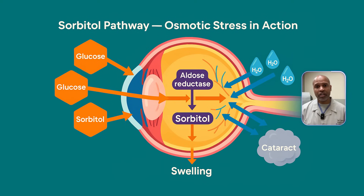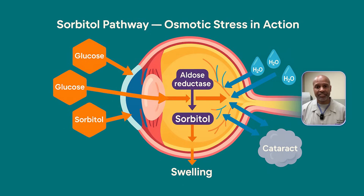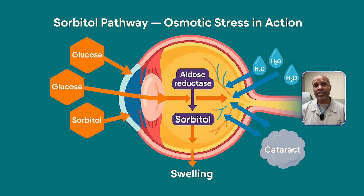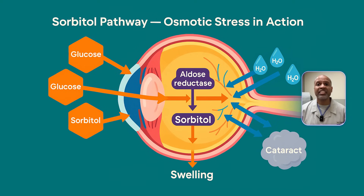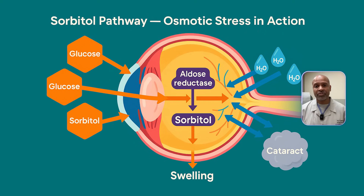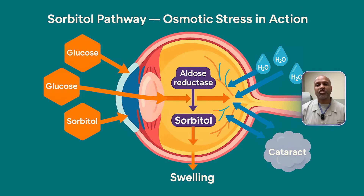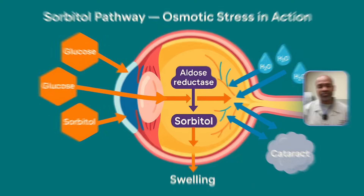Here's the problem: sorbitol doesn't easily leave the lens — it builds up. And because it's osmotically active, meaning it attracts water, the lens swells. Swelling disrupts the delicate arrangement of proteins inside the lens, leading to clouding and structural damage. Essentially, your lens is slowly drowning in sugar water. This sorbitol buildup is one of the reasons why people with diabetes are prone not only to cataracts, but also to diabetic retinopathy and even nerve damage.